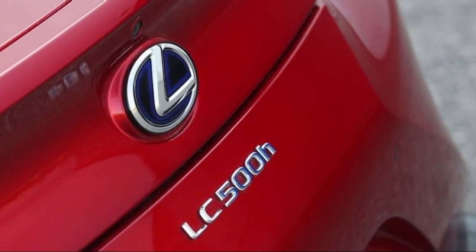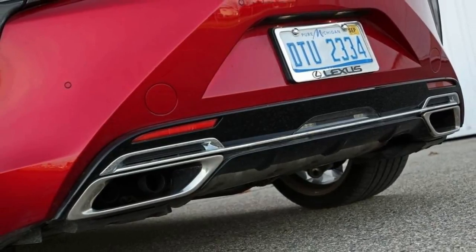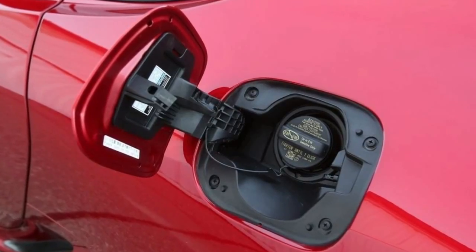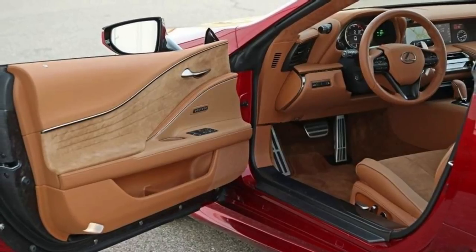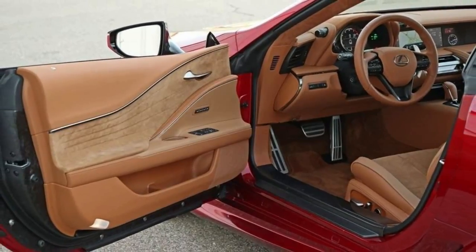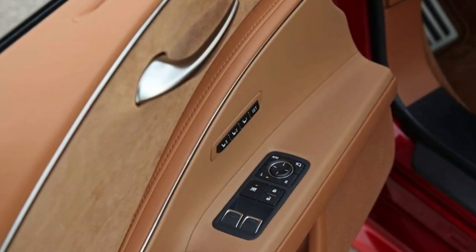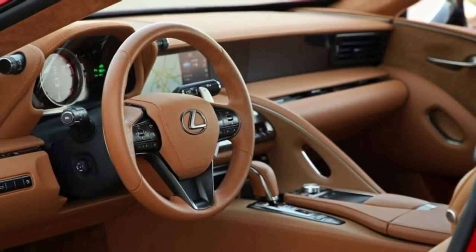Good aerodynamics also help to enhance fuel economy. For instance, the exterior door handles jet out a bit when you press the key fob to open the doors, then retract against the body when the door is shut. Also, the car's underbody is almost completely smooth for less wind resistance. Both LC models require premium fuel. The LC 500h has a 22.2-gallon fuel tank, while the LC 500's tank holds a little less, at 21.7 gallons.